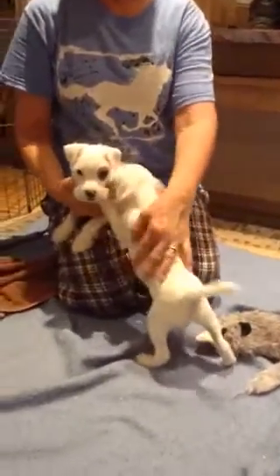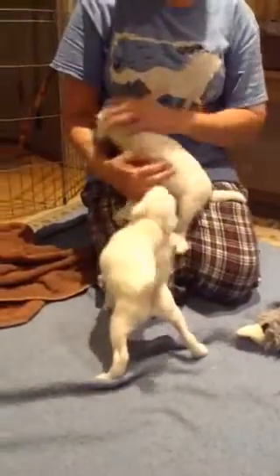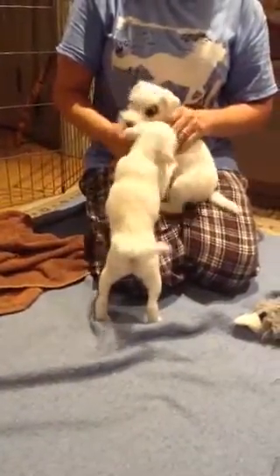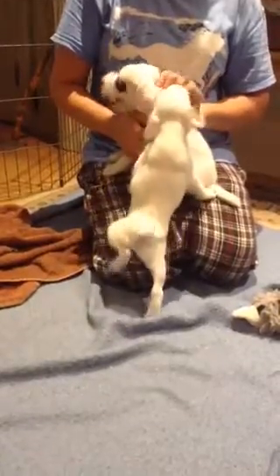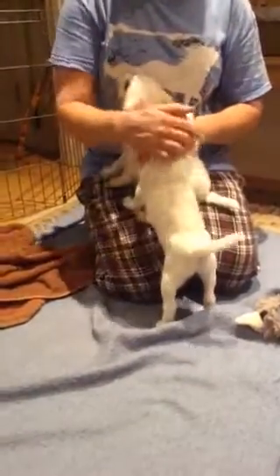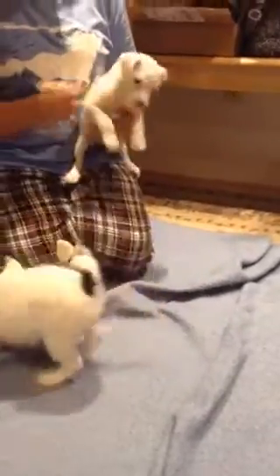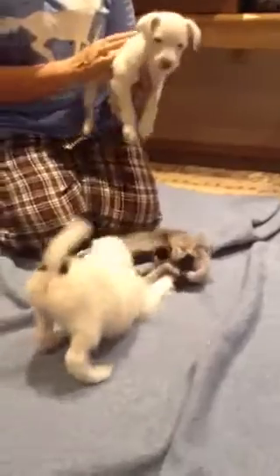Those are the two that are available because people have decided to move on their deposits. So if you are interested in one of these two pups, please let us know. Those are the Zephyr pups at eight weeks old.